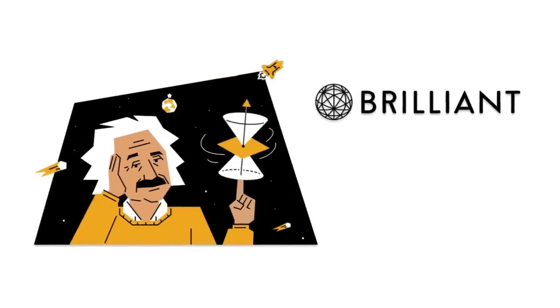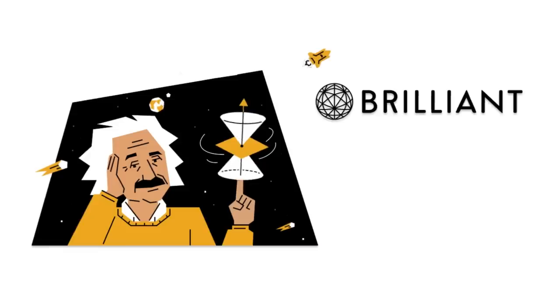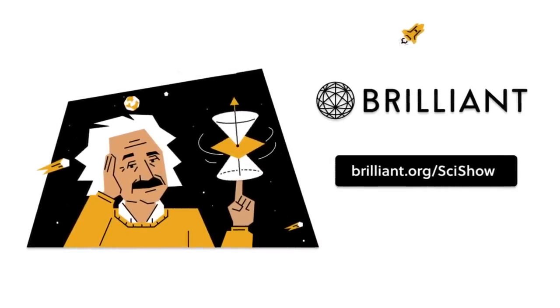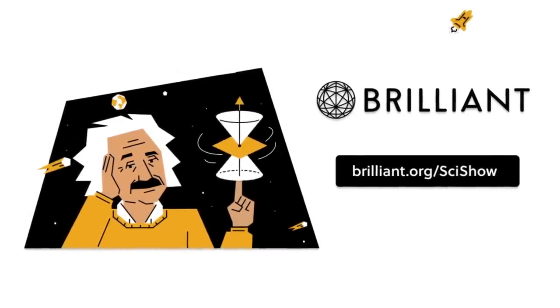Thanks to Brilliant for supporting this SciShow video. You can keep building your STEM skills at Brilliant.org slash SciShow with 20% off an annual premium subscription.